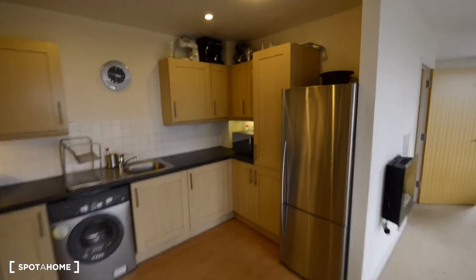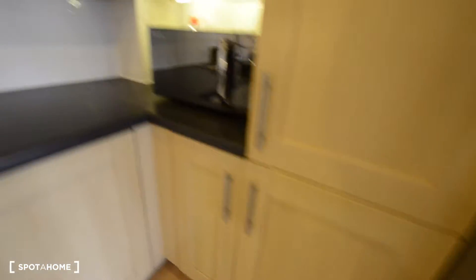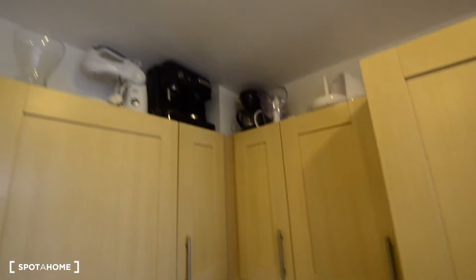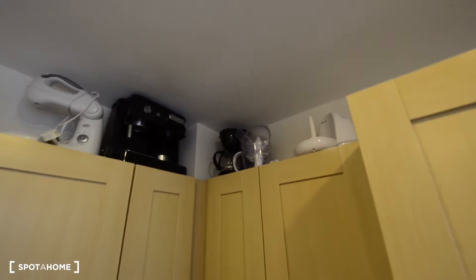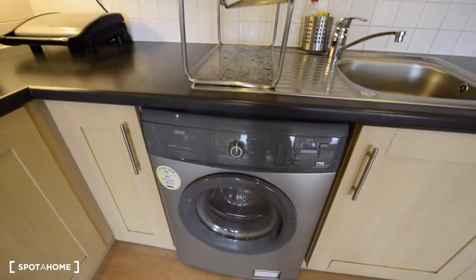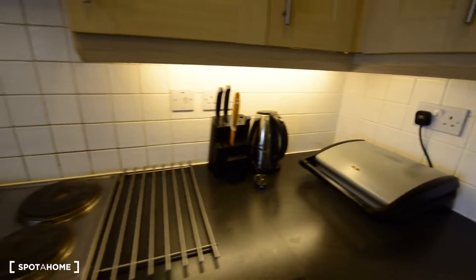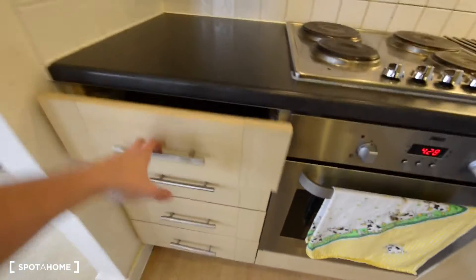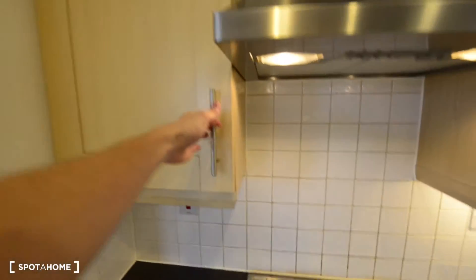And here is the kitchen. So here we have the fridge and freezer. We have many cupboards for everything. We have a microwave, and if we check up there, we have a mixer, a coffee machine, and a coffee filter machine as well. Here's the sink, the washing machine, and grill, kettle, knives. There's an electric stove, an oven, and a cabinet with pans and pots, some drawers, and more cupboards here. It has almost everything.